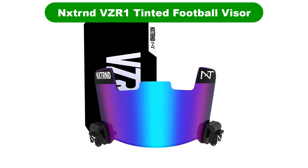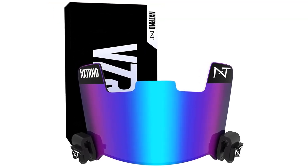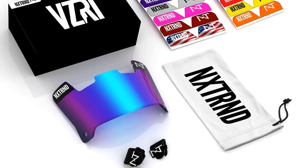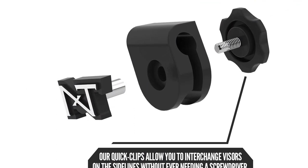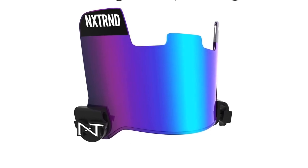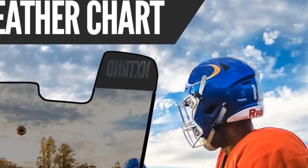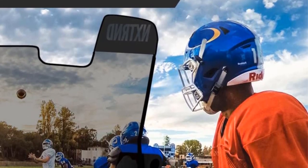Number 4. Our fourth best pick is the NXT RND VZR1 Tinted Football Visor. For those who like their football visors tinted and efficient, this option can be a great fit. Designed with shatterproof polycarbonate that can endure high-impact situations, the visor helps you see the field without obstacles or distortions. It blocks out 99% of the sun's harmful rays and eliminates glare, thus keeping you alert during games and helping you become a better player. It fits a wide variety of adult-sized helmets and features a set of visor clips to make attachment easy.